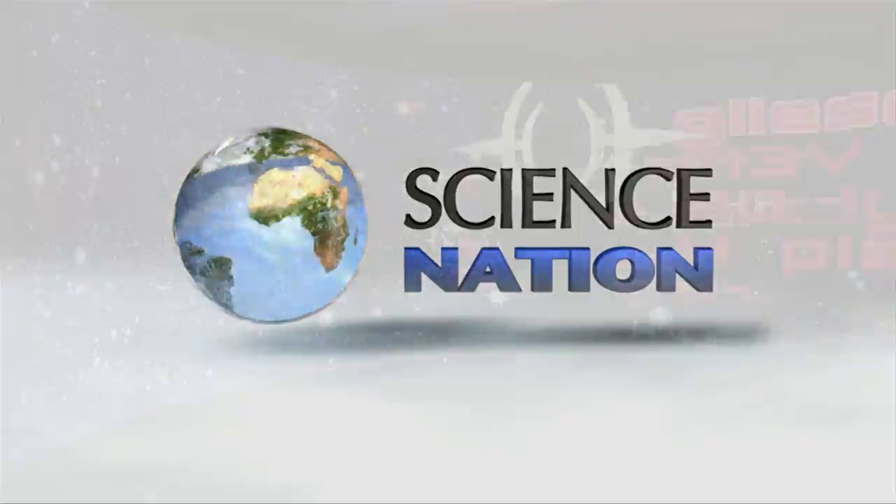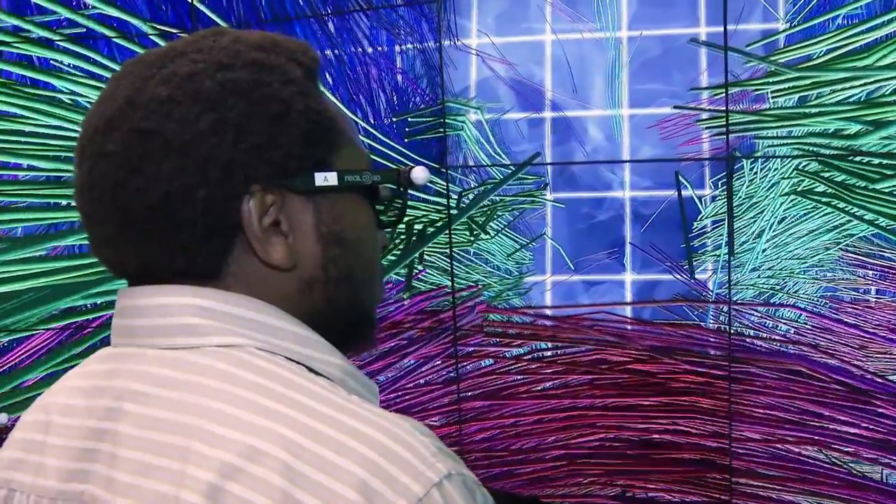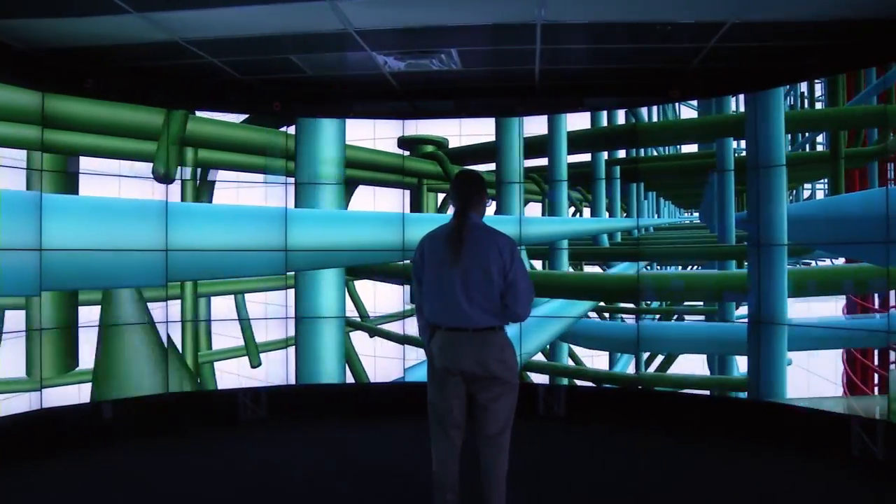Journey into space. Explore bundles of nerve fibers in a human brain. Or fly through a bridge before it's built.